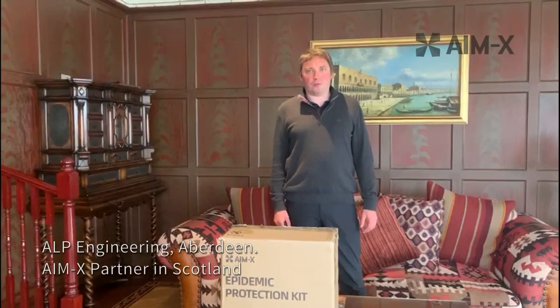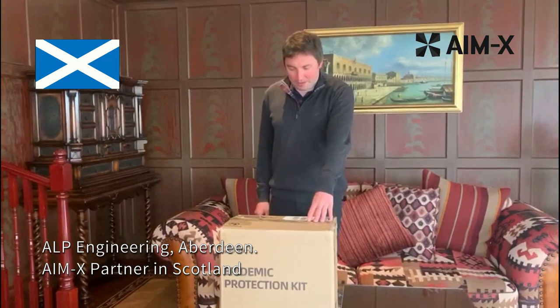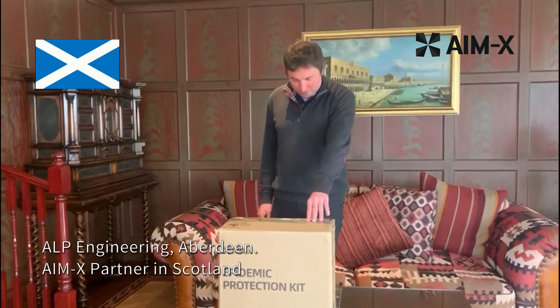This is Alistair MacDonald representing Alp Engineering Limited, based in Aberdeen, Scotland. We have received samples of the Epidemic Protection Kit from Amex Global LLP.